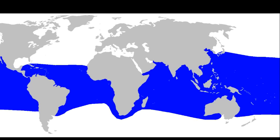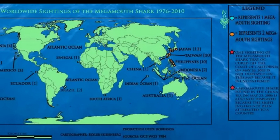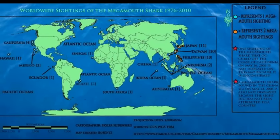These sharks are found in the warm temperate and tropical areas of the ocean. This map shows areas where these sharks have been spotted around the world. They have been observed from depths of 39 to over 660 feet deep.